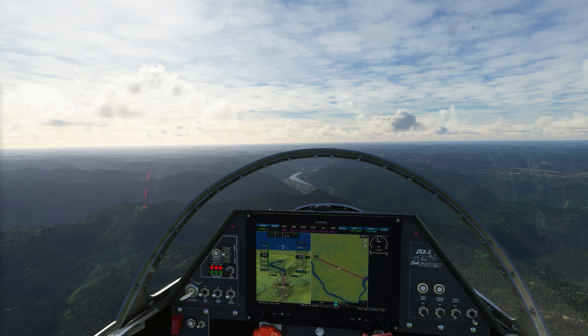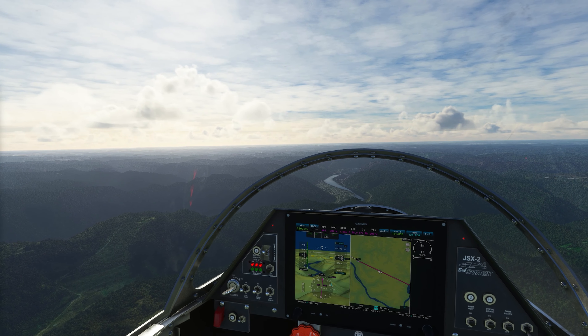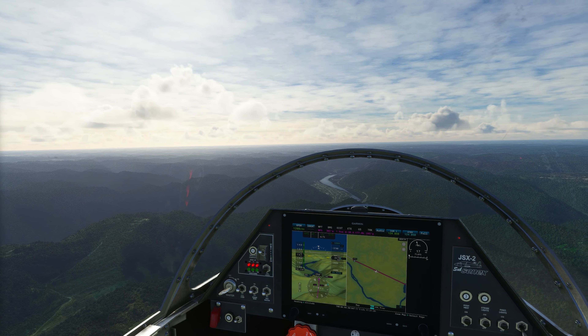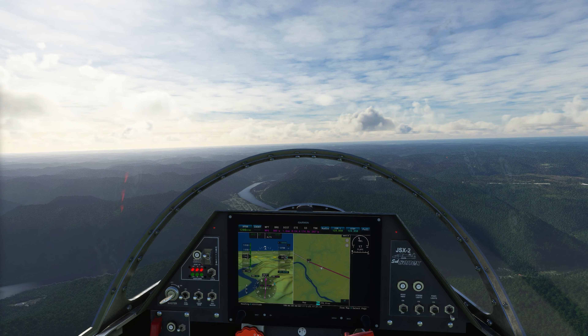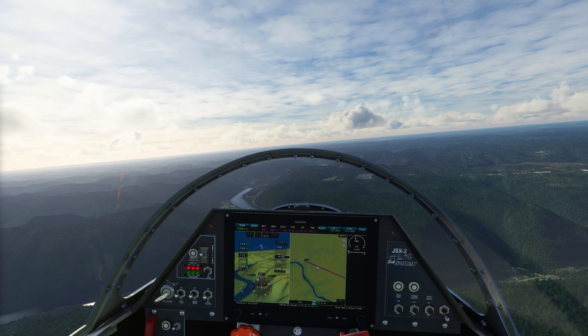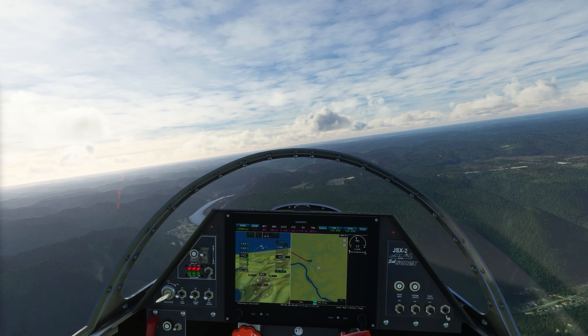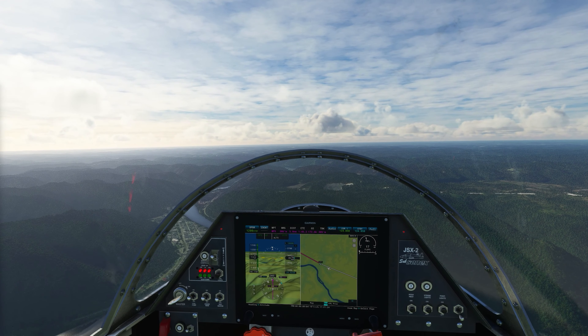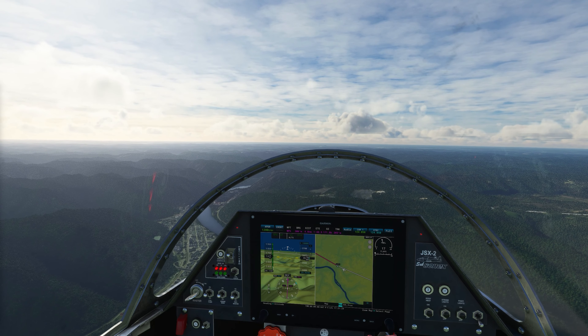Coming up just ahead we'll see the towns of Smithers and Montgomery. Smithers will be on the right side of the river, Montgomery's on the left. Fans of The Simpsons might make the connection that Mr. Smithers is Mr. Burns' adoring assistant, and Mr. Burns' first name is Montgomery. Of course, I had to see if there was any connection, which there's not. But I did discover that Mr. Burns' full name is Charles Montgomery Plantagenet Schickelberger Burns.